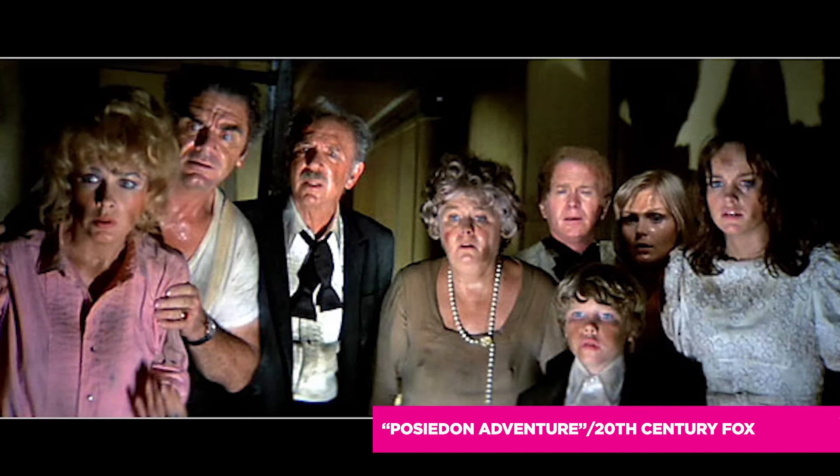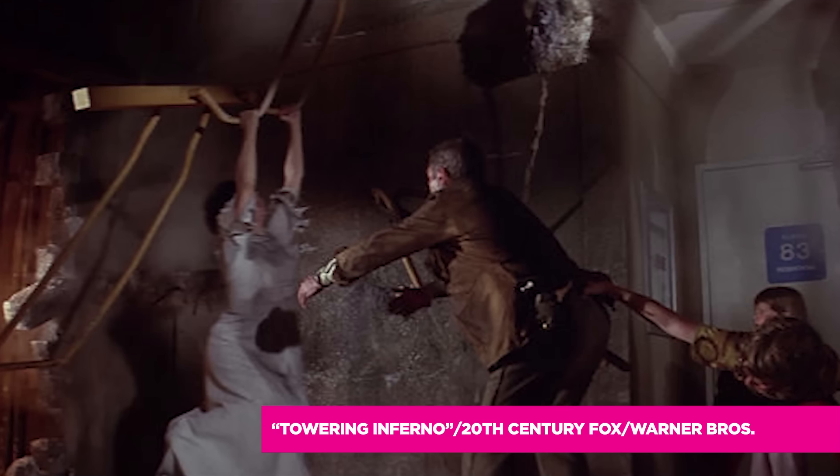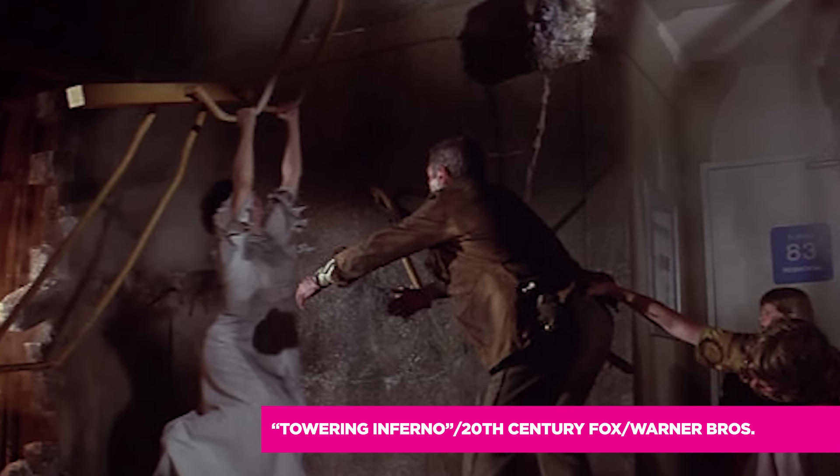When you think of disasters such as Poseidon Adventure, when you think of Towering Inferno, half of the battle is that these people are in an environment that they can't get out of. So they're trapped in hallways, they're trapped in small rooms, they're trapped essentially with walls — and so how do you put that on stage?